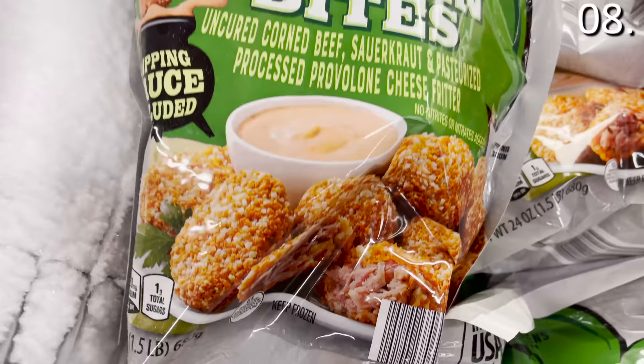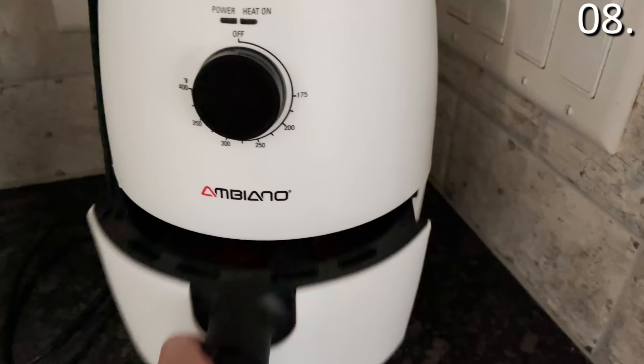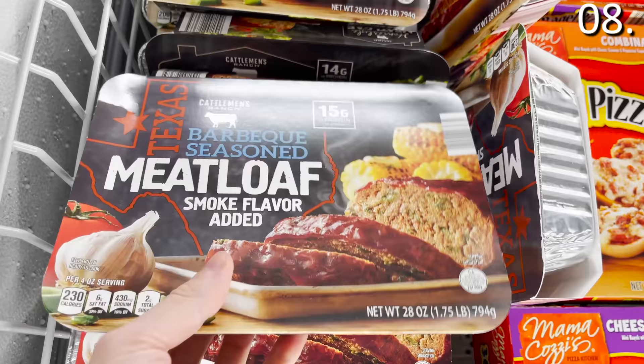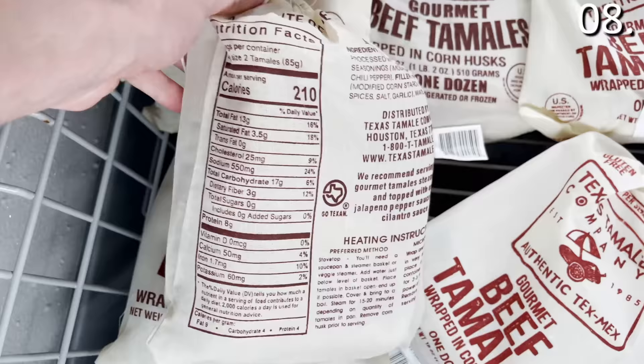If you love Reuben sandwiches, these Reuben bites at $7.99 are miniature — corned beef, sauerkraut, and they come with a dipping sauce. Amazing. The seasoned meatloaf in barbecue or traditional home style at $7.99 is solid. And the dozen gourmet beef tamales packaged beautifully at $6.99 — not your typical frozen food packaging, could possibly work as a gift — you get 12 for under seven bucks.